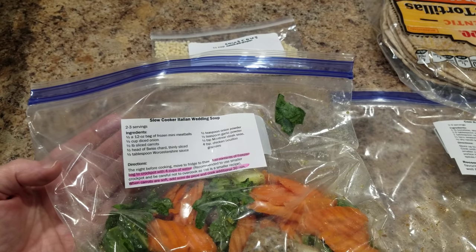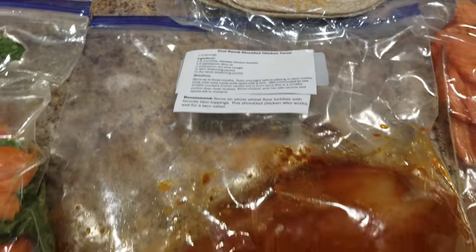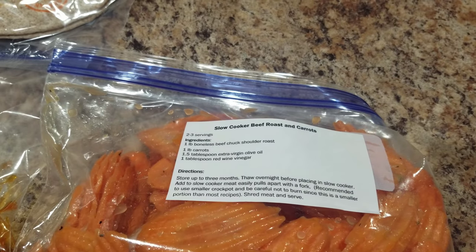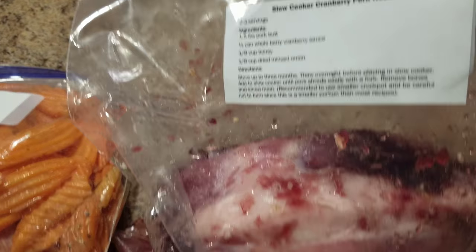So let me just show you the four meals that we created tonight. The first one is slow cooker Italian wedding soup. This one is cool ranch shredded tacos. This one is slow cooker beef roast and carrots. And then the last one is slow cooker cranberry pot roast.